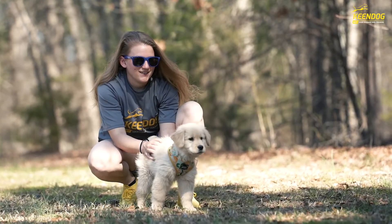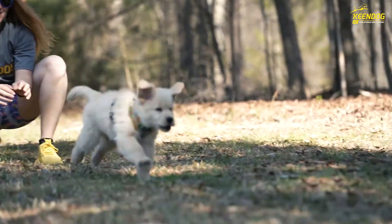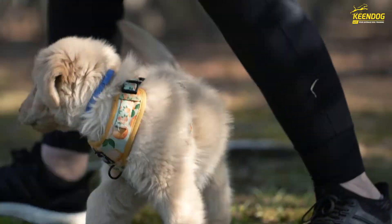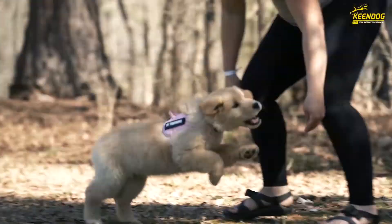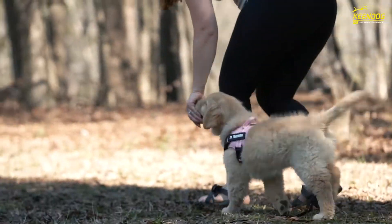We build drive into the recall by practicing restrained recalls with a partner. One partner holds the dog back, the other calls them and they come running. We reward them when they come to us and then throughout their life we've got a nice strong recall.